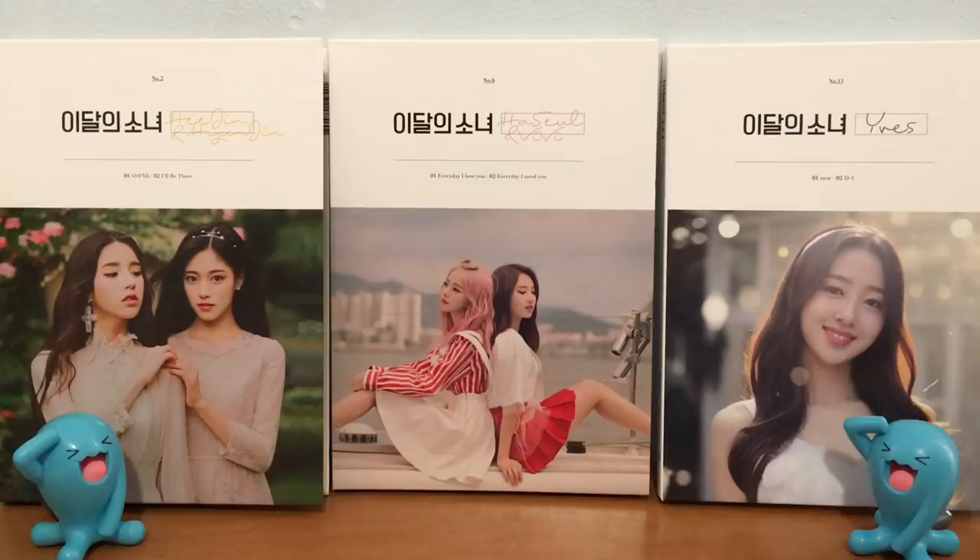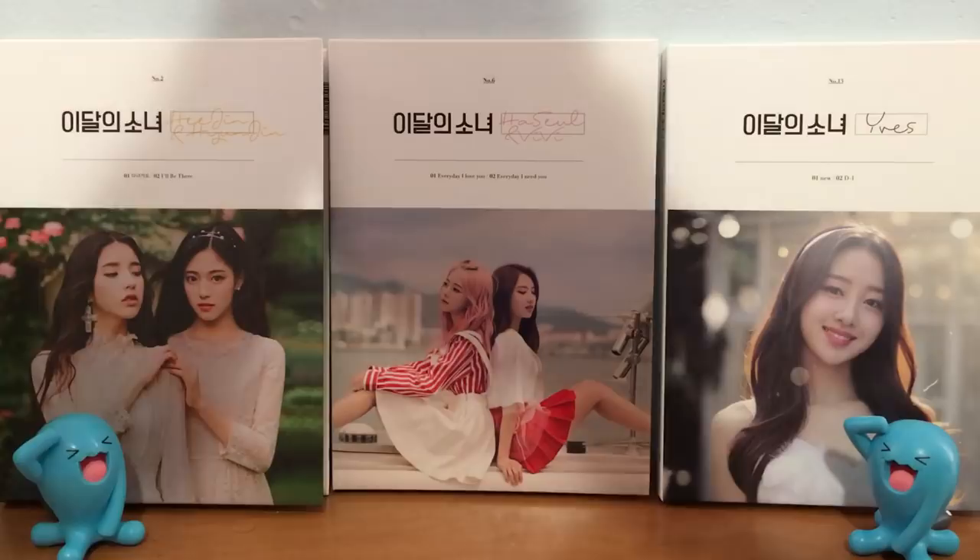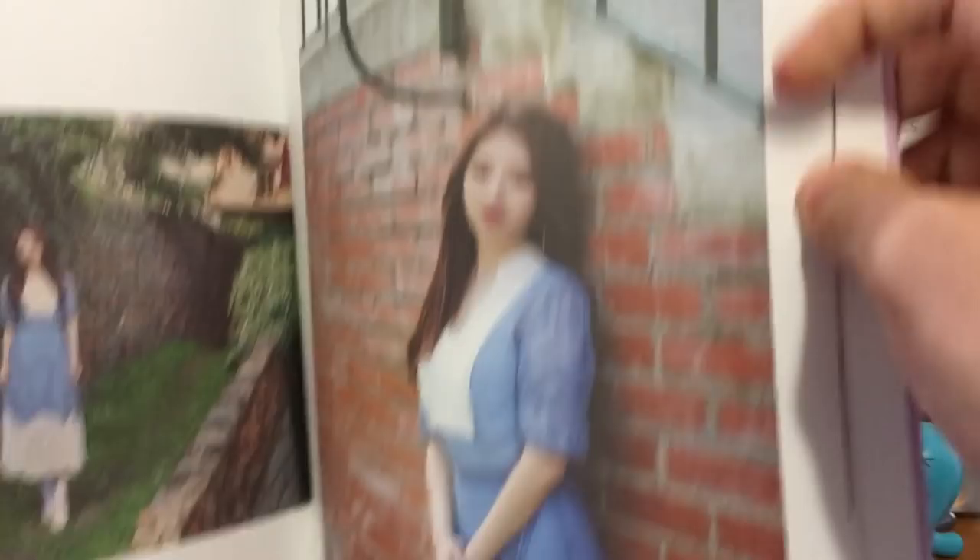Number 5 is Haseul from Love and Evil. Another personal preference thing — she's my bias, as you know. I think she just looks really good here. I like the earrings, I like the brick wall and the contrast to her. It just looks really good. Her makeup's really good here too. Anyways, that's my Number 5.